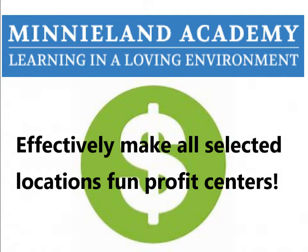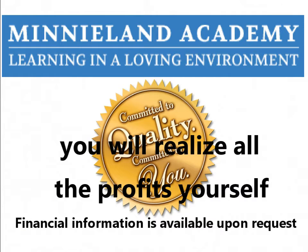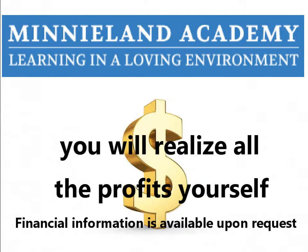Now you can add an additional profit center to all selected locations. While an outside vendor realizes the profits, we can help you deliver a much better program instead. With us taking a hands-on approach and ensuring the maximum success of your gym bus program, combined with its low overhead and attractive market value, the gym bus program will quickly yield high profit margins.